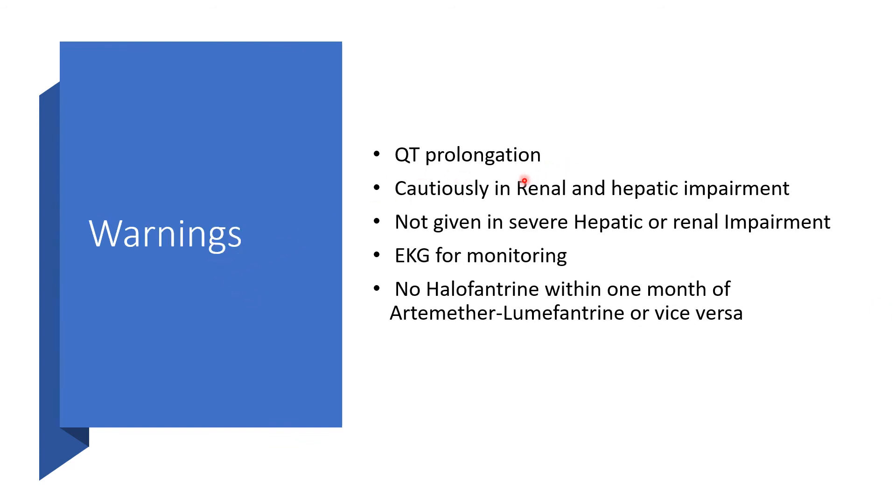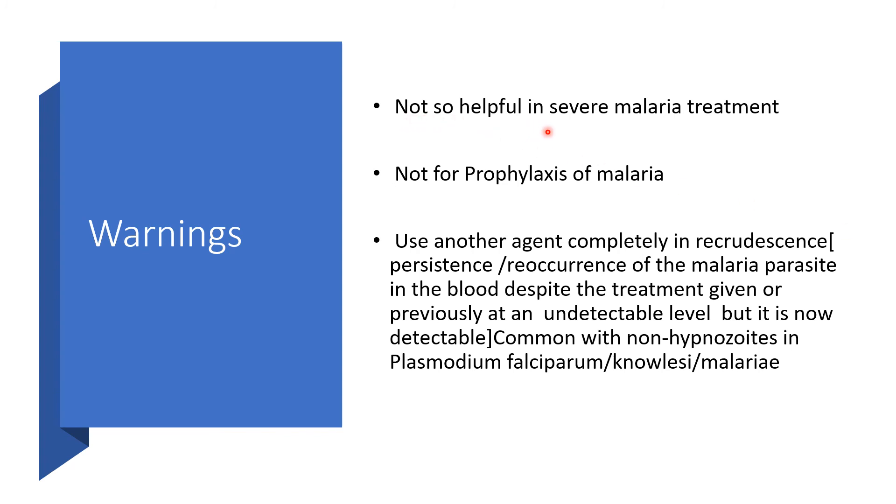QT prolongation is also a contraindication concern — from torsades de pointes to tachycardia, fibrillation, and asystole. Use this medication cautiously in renal and hepatic impairment, and do not give it in severe hepatic or renal impairment. Please obtain an EKG for monitoring because of QT prolongation and fatal arrhythmia risk. Do not give halofantrine within one month of artemether-lumefantrine or vice versa. This medication is not very helpful in severe malaria treatment because intravenous agents are needed first.